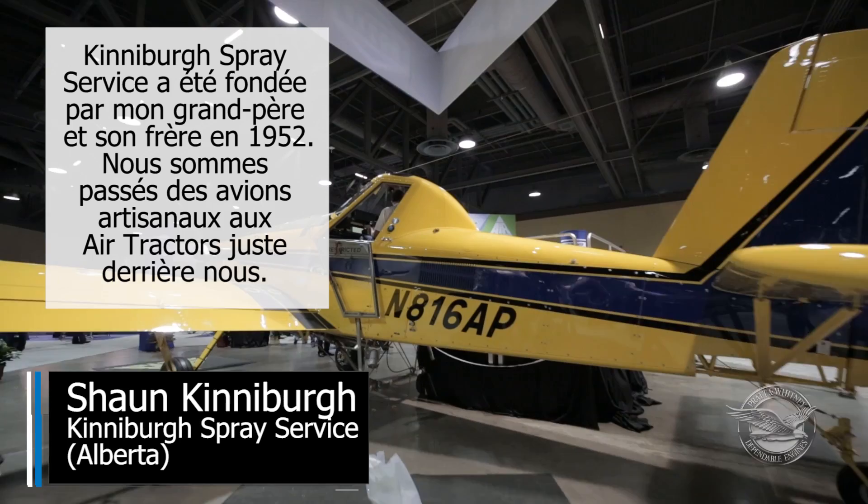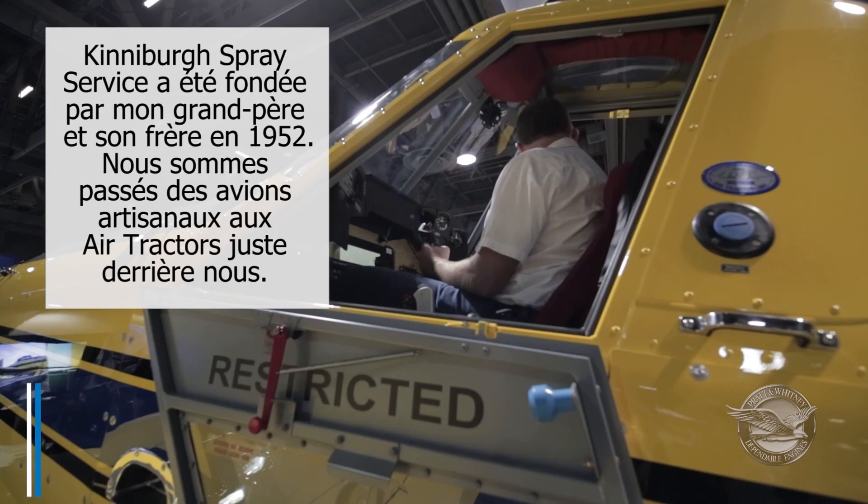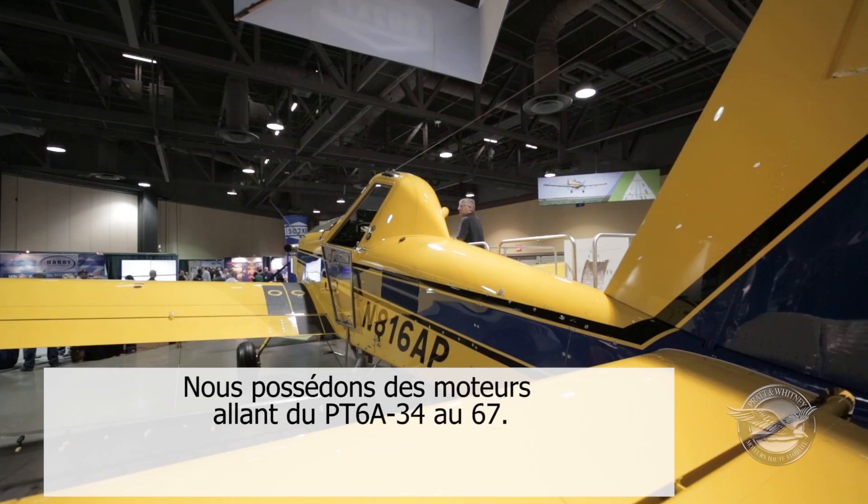The Kitterwood Spray Service — my grandfather and his brother started it back in 1952. We went from homemade aircraft all the way to the Air Tractors right behind us. We're in anything from the Dash 34 to a Dash 67.